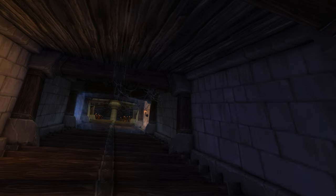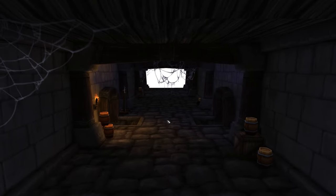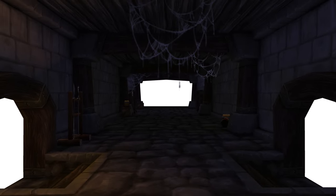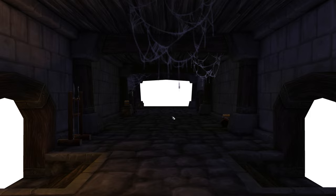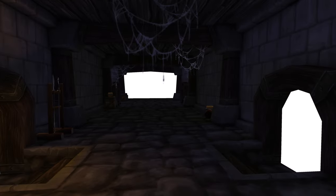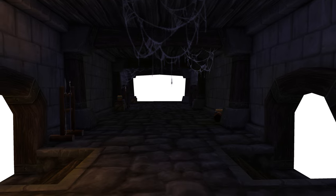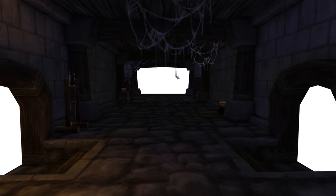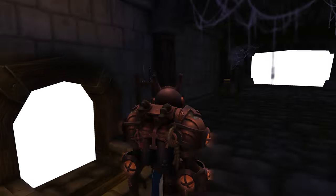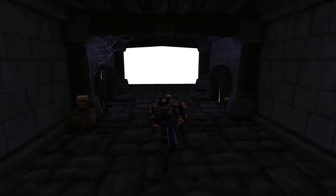One of my favorite liminal spaces has to be this space right here. It is really awesome to see, but it is an absolute pain to get down here. Maybe I'll make a separate video tutorial on how to do that — it requires a little bit of patience, some flying around underground, and a lot of steps. But this is one of my absolute favorite liminal spaces.